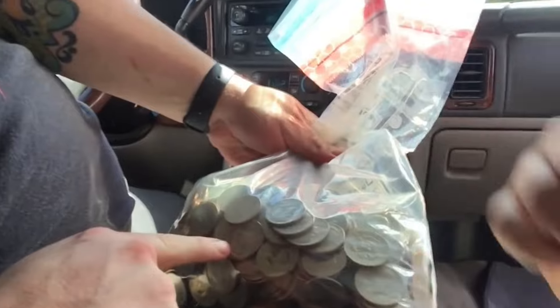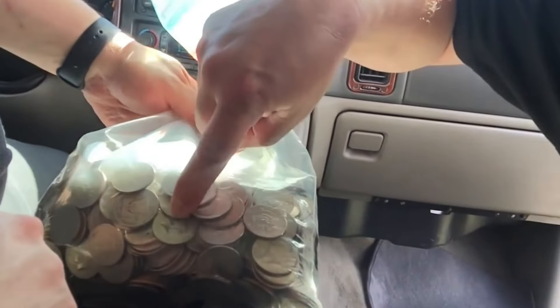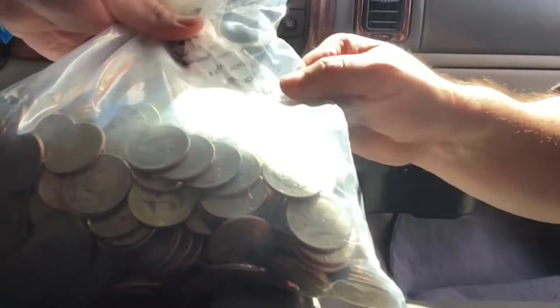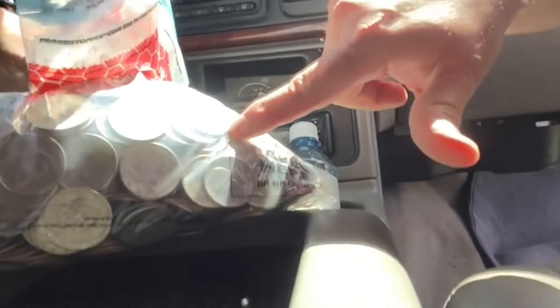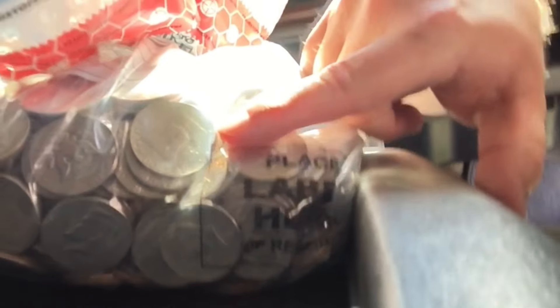We got a ton! Look right there on the edge of that bag - you can see a Benjamin. Look right here guys, there's a Benjamin, there's a '67 right next to it, a 40-percenter right next to it. That's awesome! There's another Benjamin Franklin right there. This is awesome - let's get this home and find out what all we got.